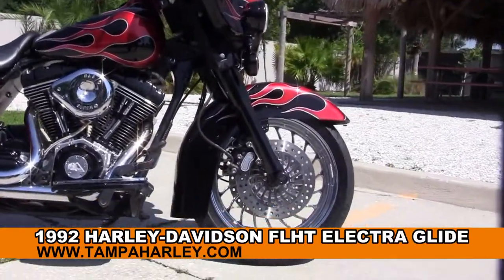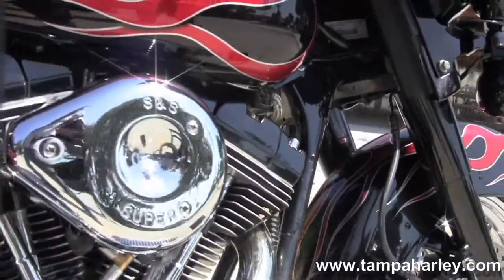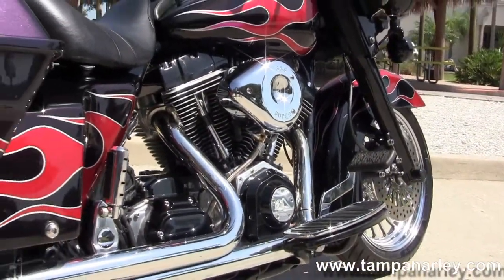This Glide starts out front with the upgraded chrome mag wheels, matching rotors, completely blacked out front forks, and moves on back to the chrome full-size rider floorboards.